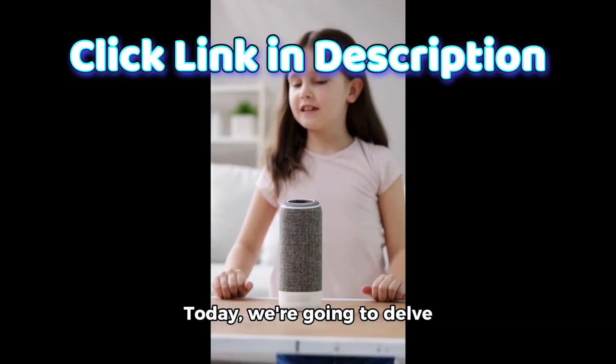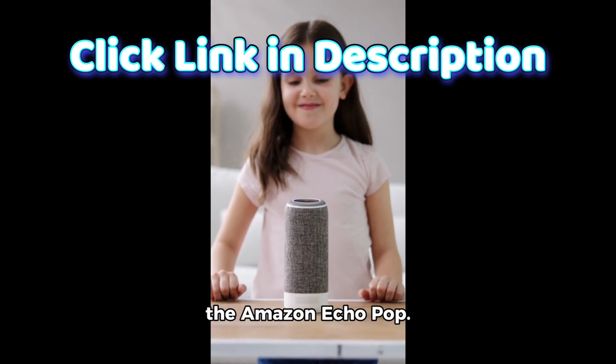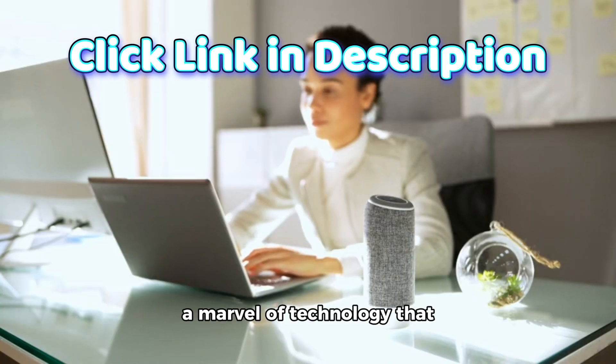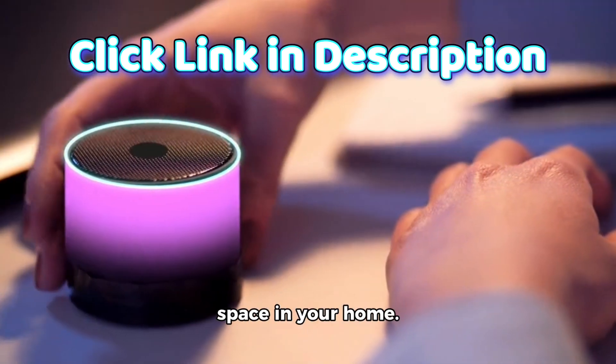Hello, tech enthusiasts! Today, we're going to delve into the world of smart speakers with our focus on the Amazon Echo Pop. This compact smart speaker is a marvel of technology that packs a punch, delivering full sound while taking up minimal space in your home.